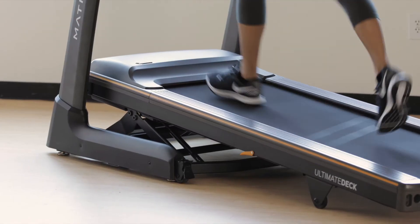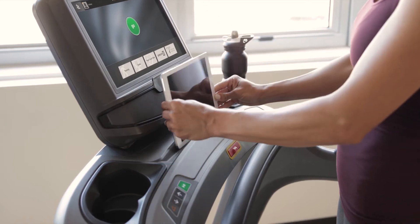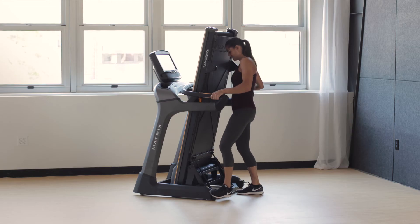Our TF30 also includes adjustable incline, convenience features, and a folding design that makes it a snap to lift the treadmill and roll it away when you need the space.